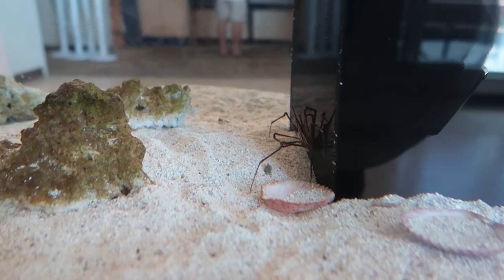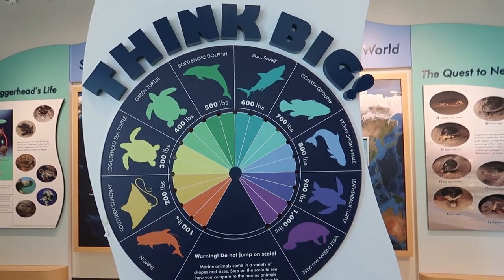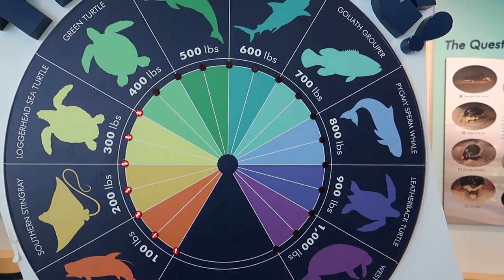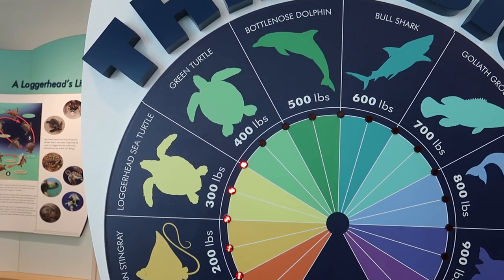They have a scale you can stand on and it tells you about your weight compared to the animals. So I am about the size of a loggerhead sea turtle and a green turtle.